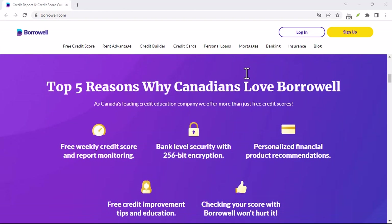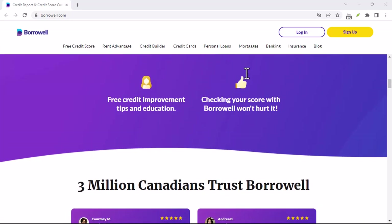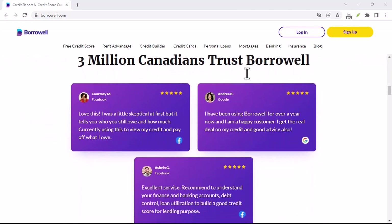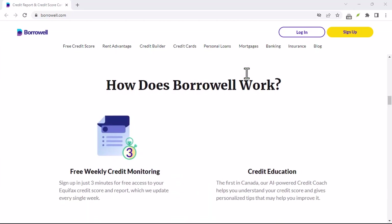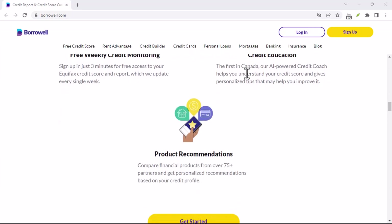By following these steps, you can successfully cancel Borroworld's Credit Builder program. Remember, building credit is a marathon, not a sprint. Explore different options, make informed decisions, and remember that responsible credit management is key. With that said, thanks for watching and until next time.